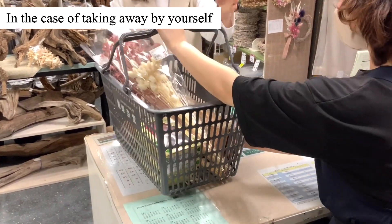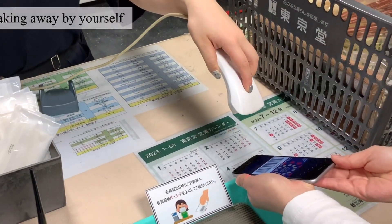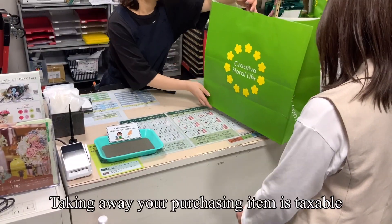Hello, could I have a check? I have a member's card. Thank you. Thank you.